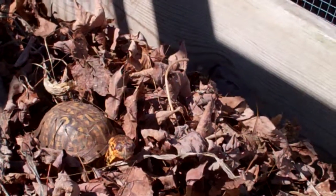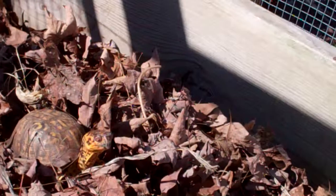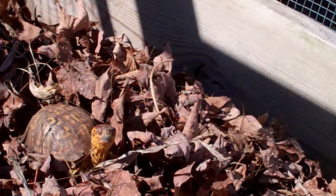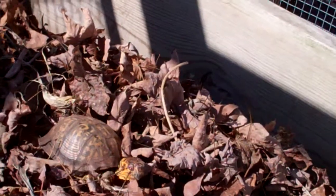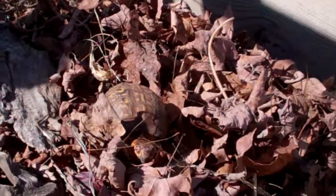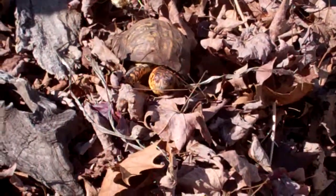His habitat is pretty cyclical right now. The hostas haven't come up yet, but when they start growing, they grow pretty fast and they're right where this pile of leaves are at. So Sparky seems to be enjoying himself.